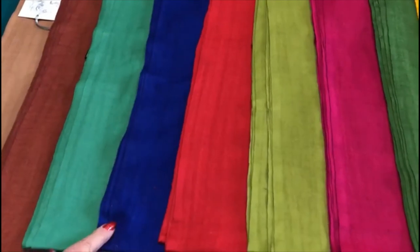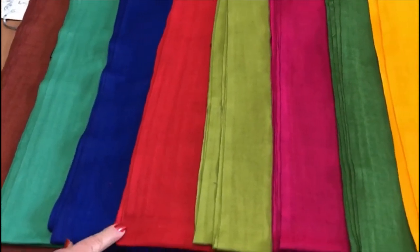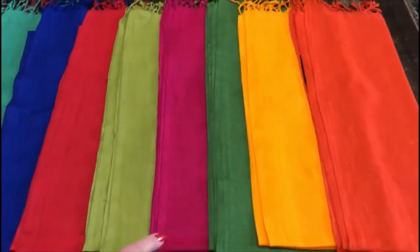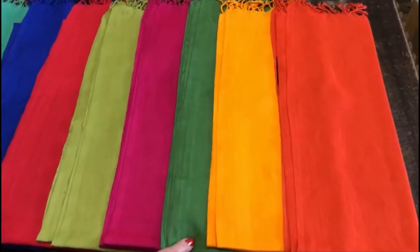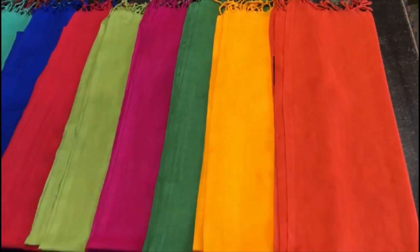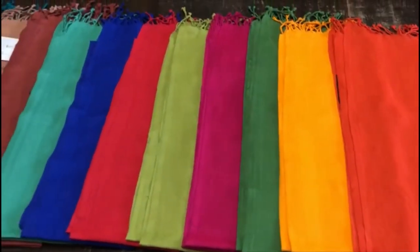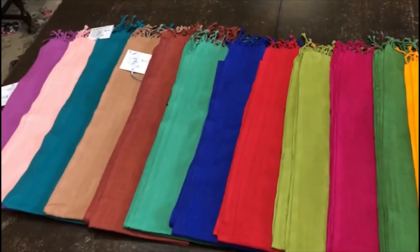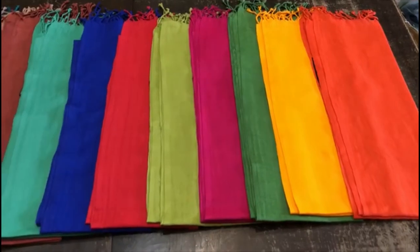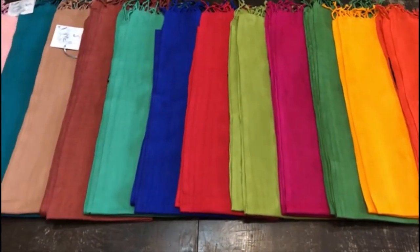Further colours include Celadon, Royal Blue, Rich Red, Khaki, Cerise, Cedar Green, Sunflower and Papaya. The price is $20 plus GST and the size is 35 cm by 180 with a small 2 cm fringe.